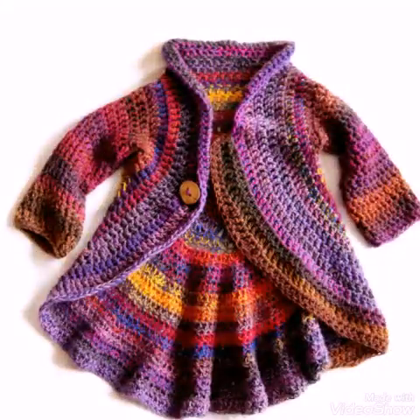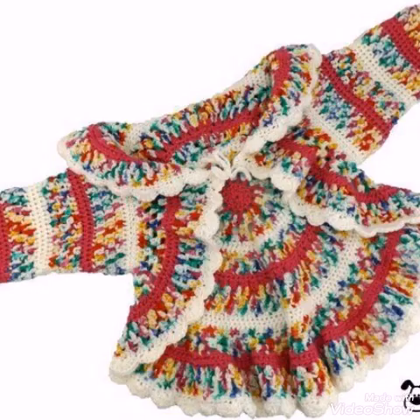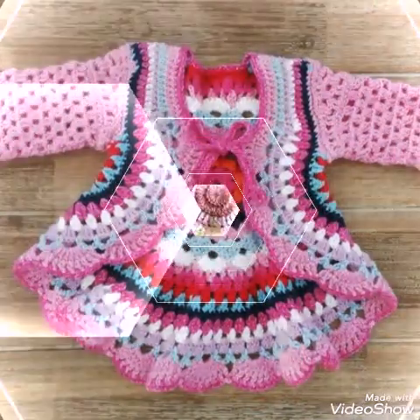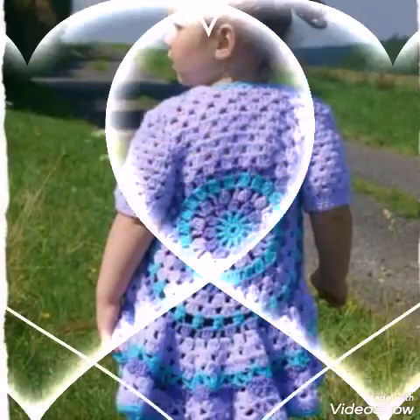Just watch this video till the end to get all types of circle jacket ideas for baby girls. You can see some flurry designs of jackets also and some simple straight designs. You can also make the same designs and patterns of jackets for adults, so these can also be copied in adult size if you want.